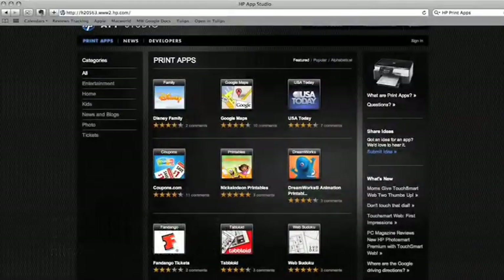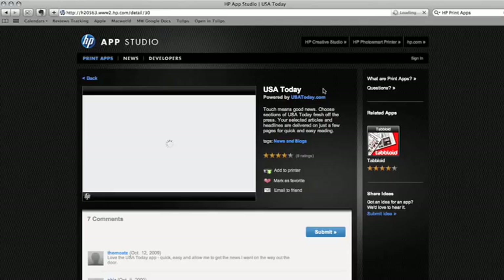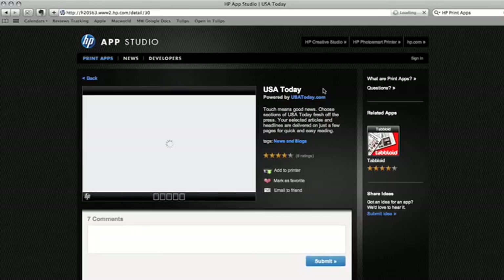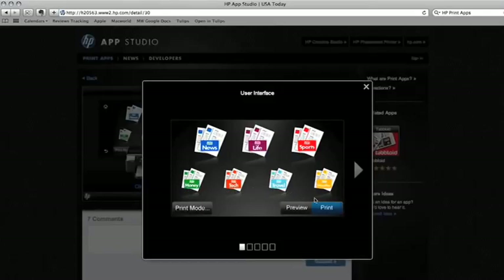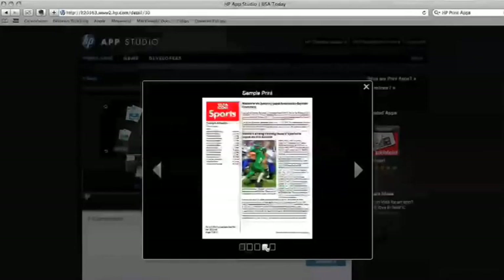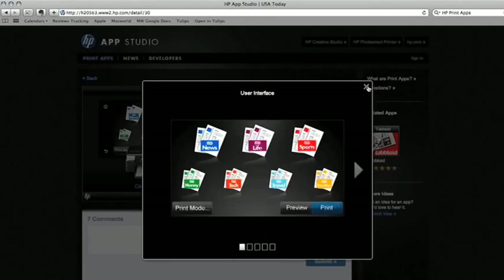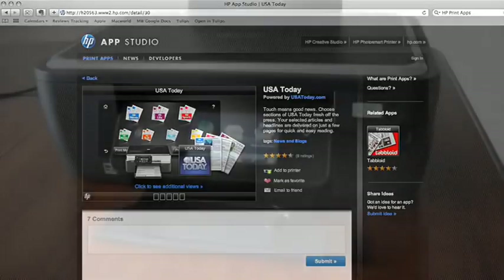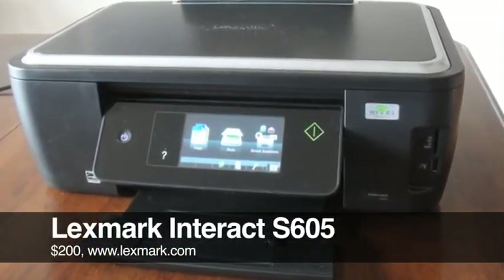All the print apps for the HP printer are free, and HP actually has a website for the print apps that you can check out. There are print apps for Google Maps, USA Today, Disney and Nickelodeon activity pages, and there are even some web apps you can use to print out Sudoku puzzles and other fun stuff.